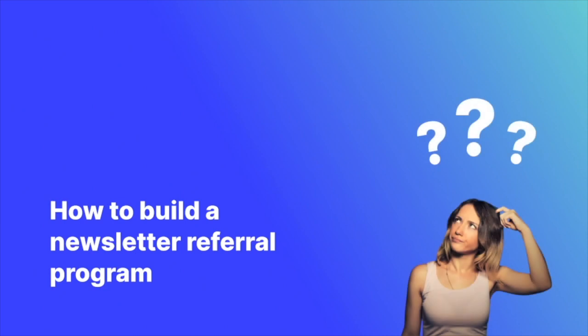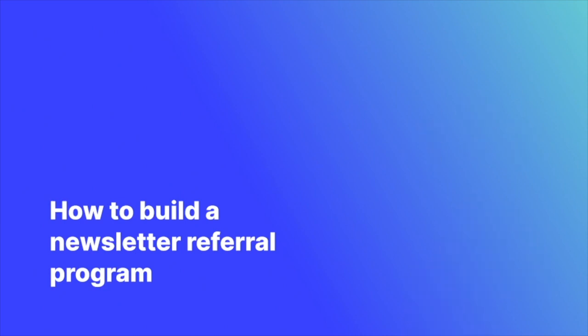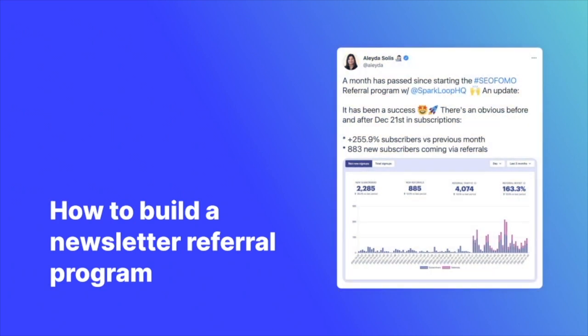And you've probably thought, how can I do this for my own newsletter? Well you're in luck. In this video I'm going to show you the absolute easiest way to set up a referral program and to grow your newsletter audience 20 to 100% faster by using Sparkloop.